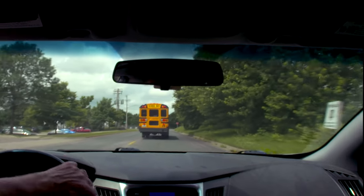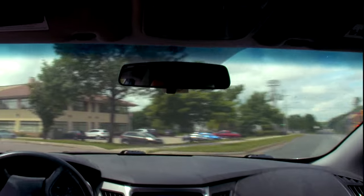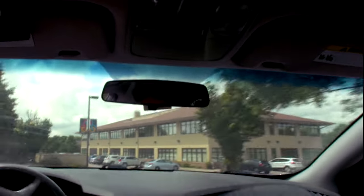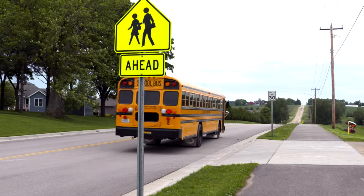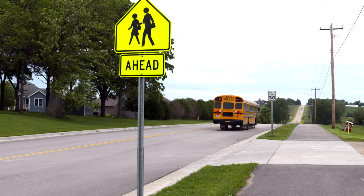If possible, you might want to change your driving route or commuting schedule to avoid peak school bus activity. Make sure you know the laws regarding school bus stop arm safety on the type of roadway you are traveling.